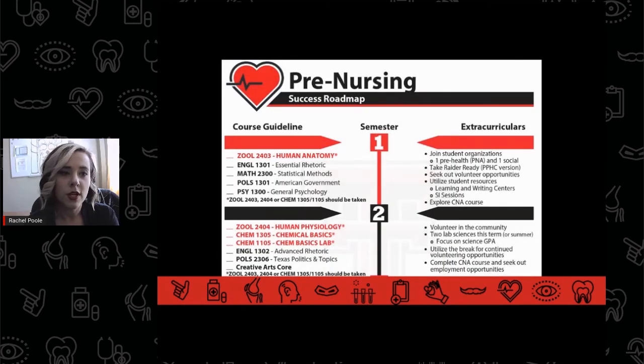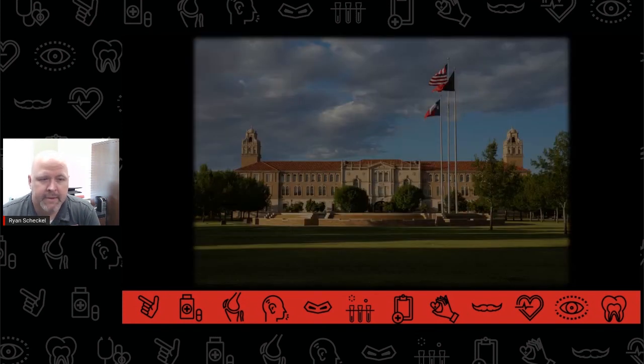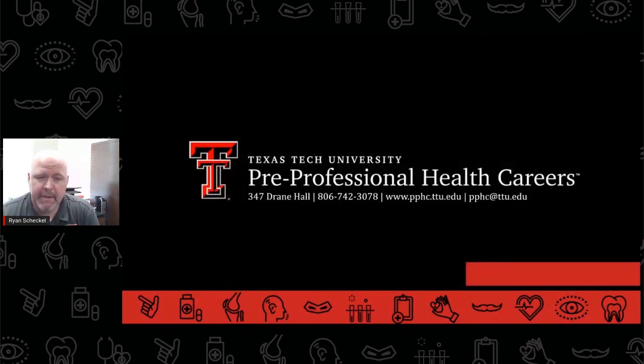PPHC built a pre-nursing success roadmap to help visualize this timeline and it is available for download on our website. The pre-nursing pathway can be a quick journey and may feel overwhelming at times. As students begin to navigate this path, it helps to utilize every resource available. These resources include the pre-nursing advisors in PPHC, but also campus support offices like the Career Center, the Learning Center, the University Library, and many more. If you have any questions about being pre-nursing, be sure to contact your PPHC advisor today.